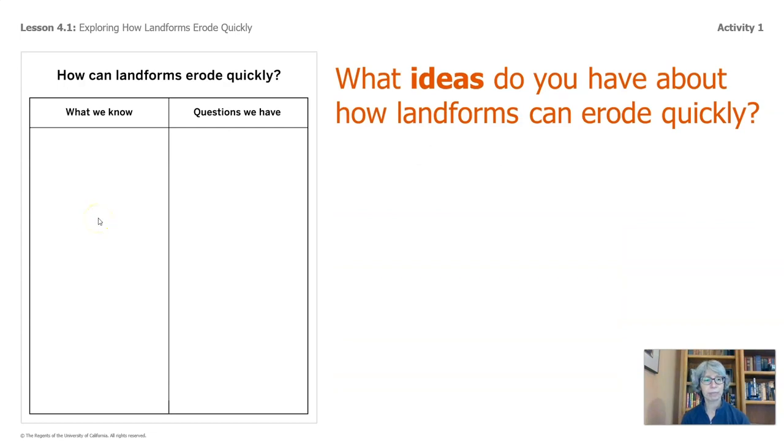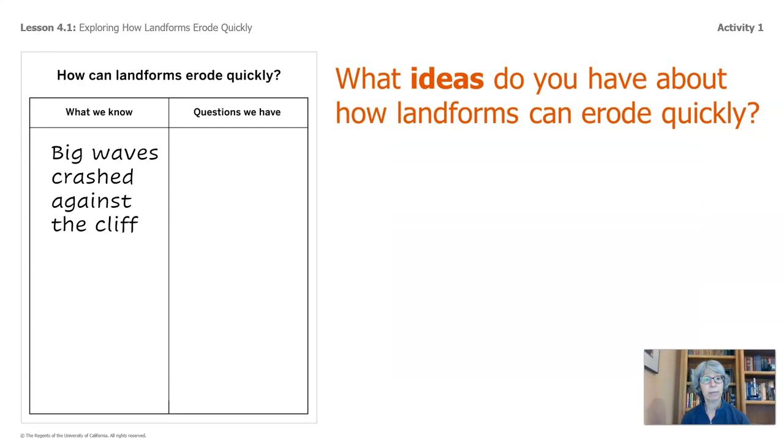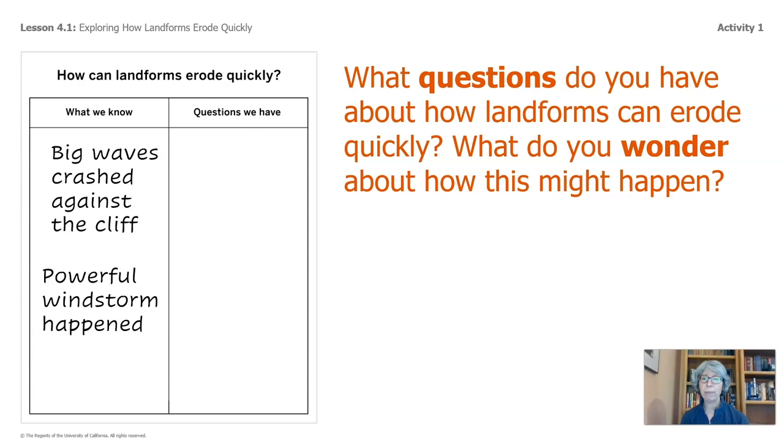Welcome back. What ideas did we have? Some of you said big waves crashed up against the nearby cliff — let's add that. Some of you said a big storm came through — we'll add that too. What questions do you have about how landforms can erode quickly? What do you wonder about how this might happen? Add those wonderings and questions on the right-hand part of the handout. Go ahead and pause the video to do so.